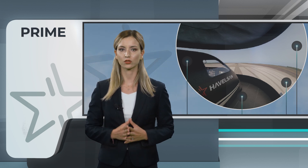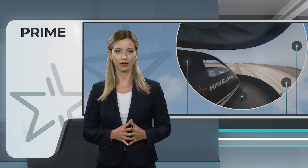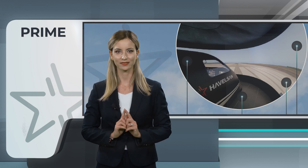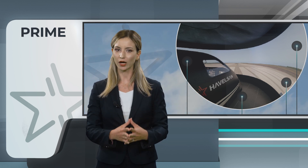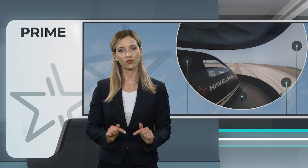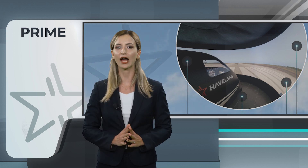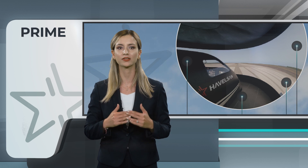With the ability to model multiple aircraft in a single simulator, Prime is ready to train pilots worldwide. With its advanced features and immersive visuals, Prime has a great impact on pilot training and ensures the development of skilled aviators across the globe.